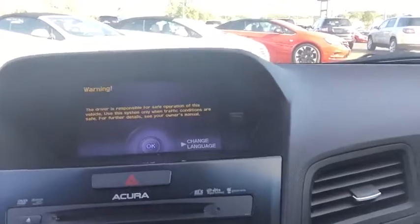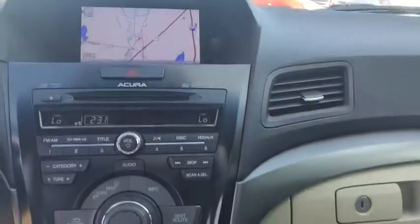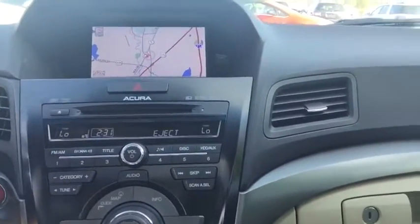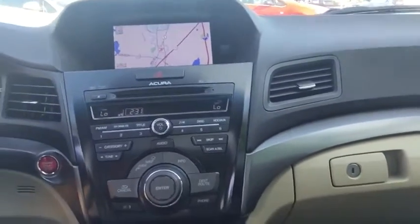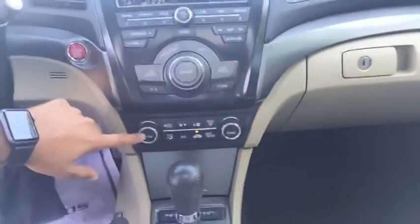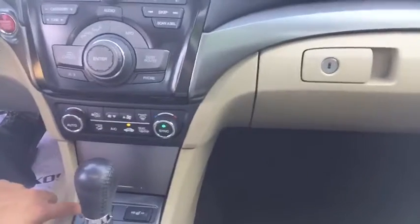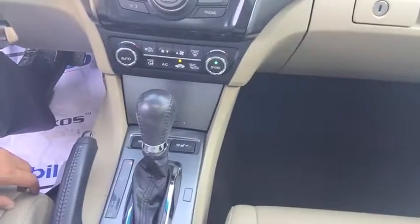You do have a large center display up top that gives you access to AM, FM, and XM radio, as well as your navigation and GPS. You have dual zone climate control for you and the passenger. Of course, your CD player is located up top, and you can also play auxiliary input and Bluetooth audio as well. Dual heated seats on low and high for you and the passenger, and of course your six-speed automatic gear shift knob.